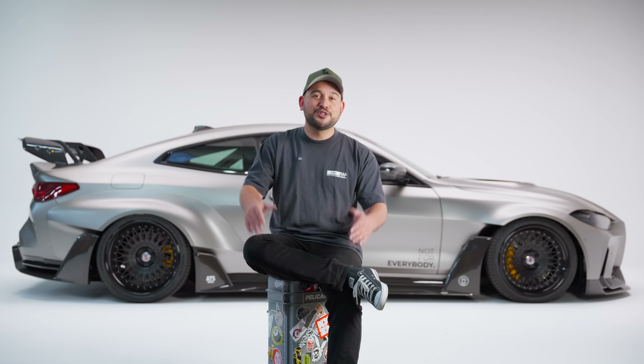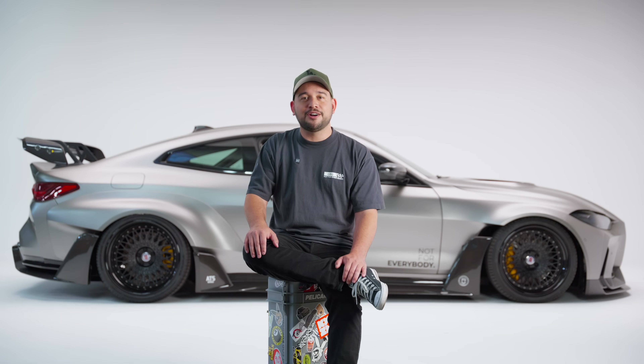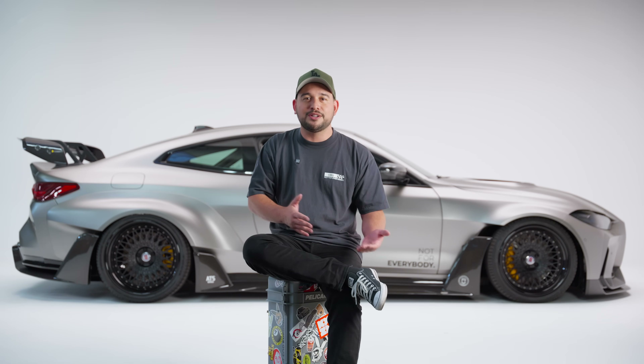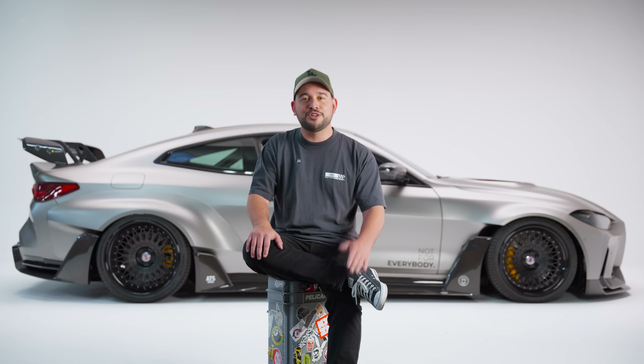Awesome guys. I hope you enjoyed that breakdown on what aero is and all the details behind it, including some of the history. If you really like content like this, let us know — we'd like to do more breakdowns on certain parts. And don't forget to hit that subscribe button. Maybe I'll see you in the comments. This is your boy Preston, and I'm out.